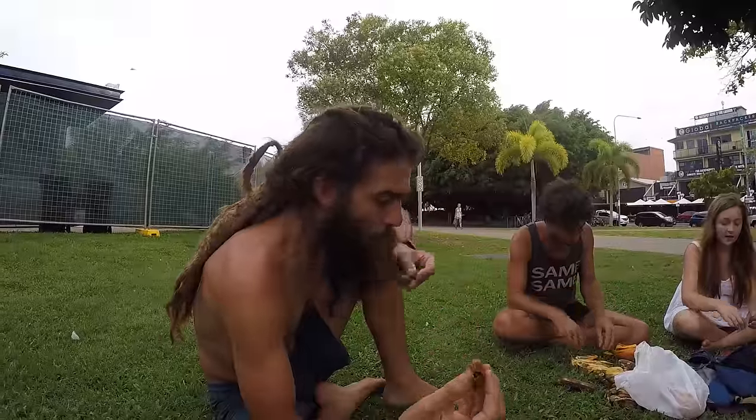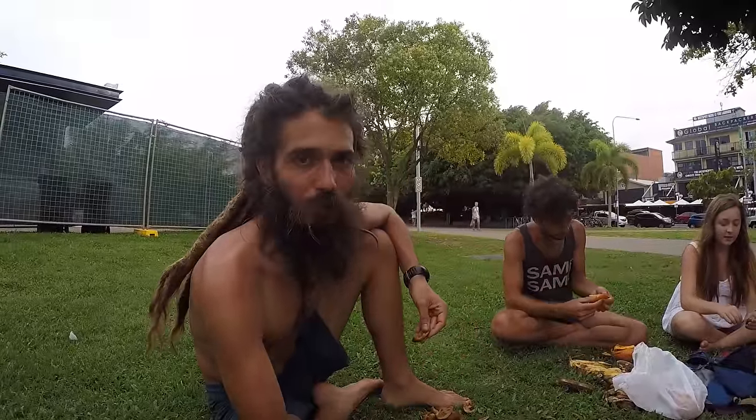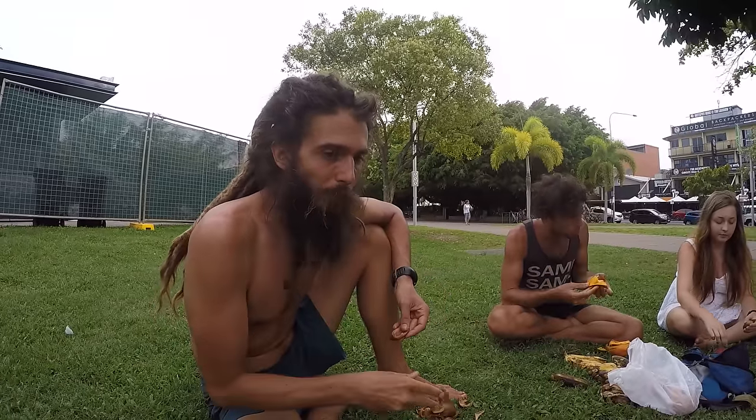We're here in Cairns, Australia and there are lots of tropical fruits here. This is one I haven't eaten much of, but every time I eat it I think wow, this is actually something I could eat a lot of. We got a good deal at the market, so I'm just gonna eat as much as I want. Just at the beginning of a little fruit party — we're having a good time here in Cairns.